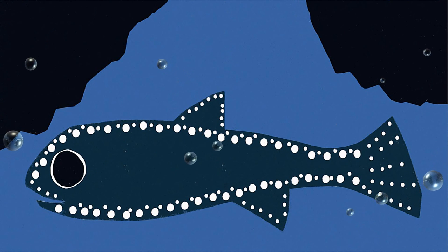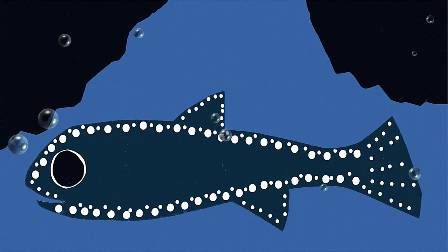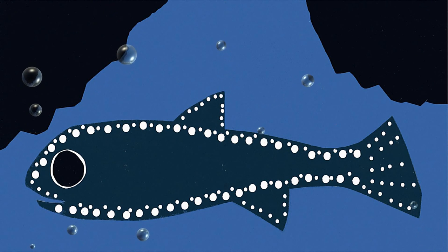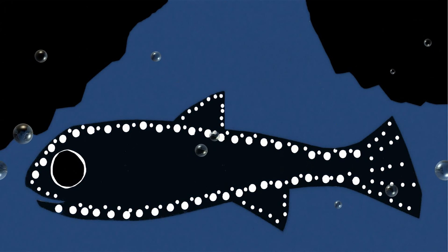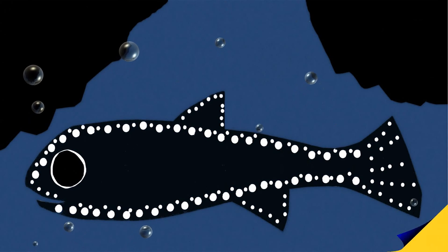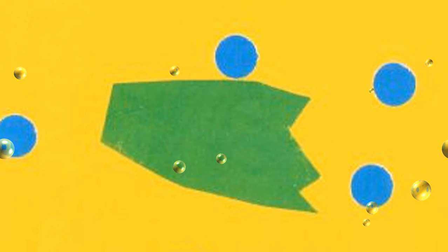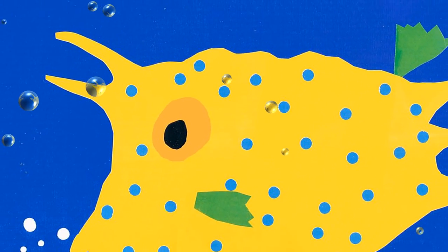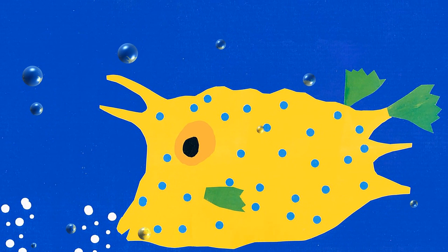The lanternfish lives in the depths of the sea during the day, but rises to the surface at night. The spots along its body glow in the dark. With tiny side fins and a little tail, the cowfish is a very slow swimmer.